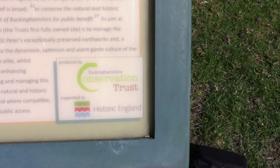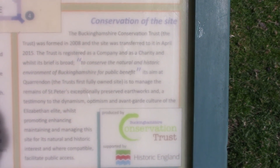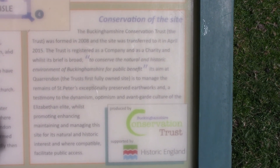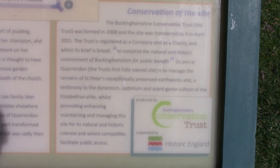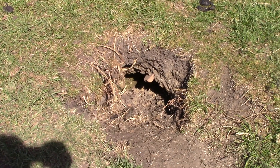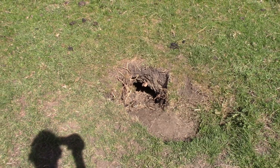Buckinghamshire Conservation Trust — it was formed in 2008 and the site was transferred to it in April 2015. What would that be over there? A badger hole? Rabbits? Badgers — that's what I would have thought.